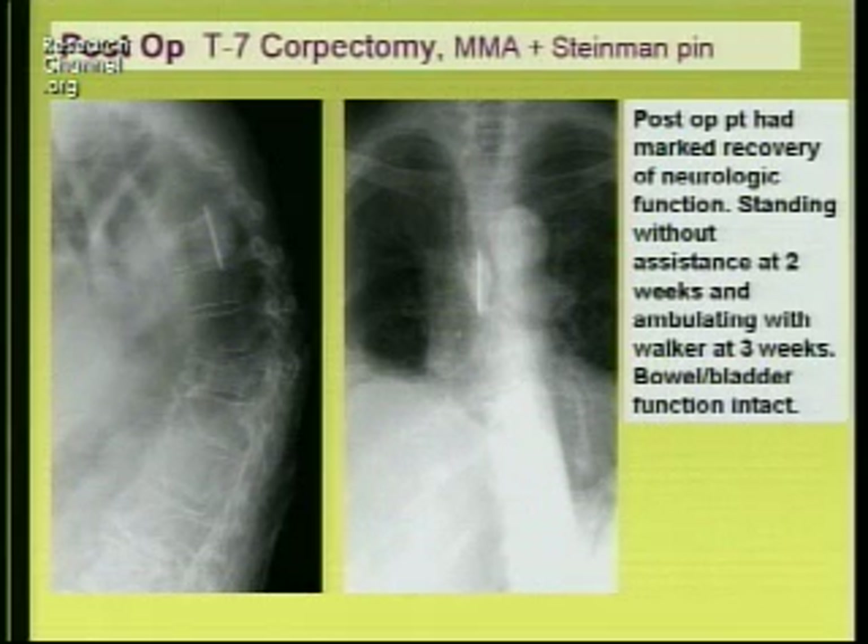Old-fashioned with just a posterior lateral decompression, transpedicular approach, and Steinman pin and methyl methacrylate — she actually made a remarkable recovery, was ambulating at about two weeks with a walker.